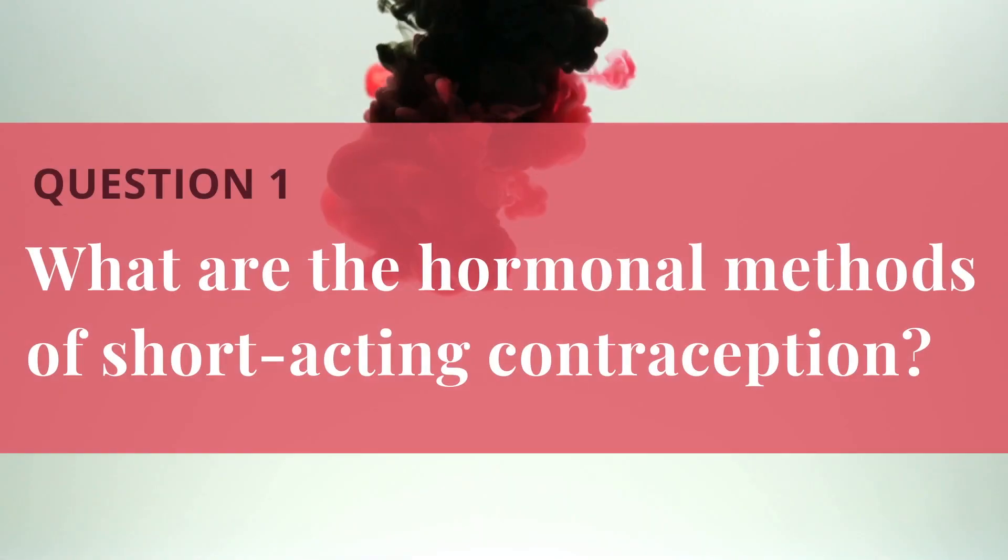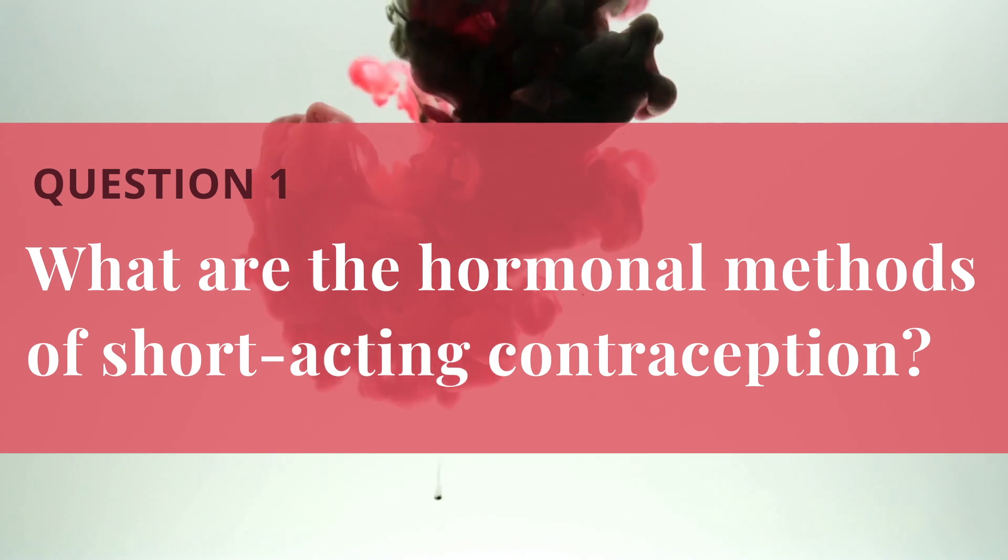When we talk about short-acting reversible contraception, what we mean is that these methods can be used from month to month. There are combination methods which contain both estrogen and progesterone, and progesterone-only methods.